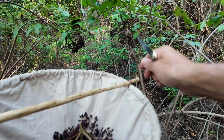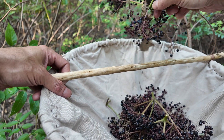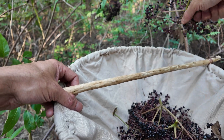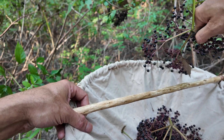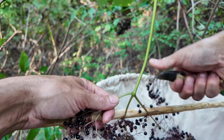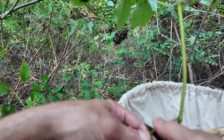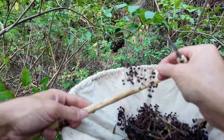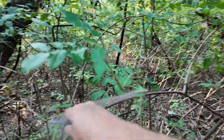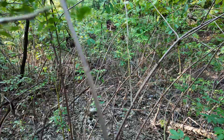I wouldn't eat the green fruits though — those have plenty of cyanide — and definitely not the other plant parts, although they were used medicinally by some native groups. In California, some Round Valley tribes would use the bark and roots of elderberry to treat really severe cases. It's definitely considered a last resort medicine, probably because it's so toxic.